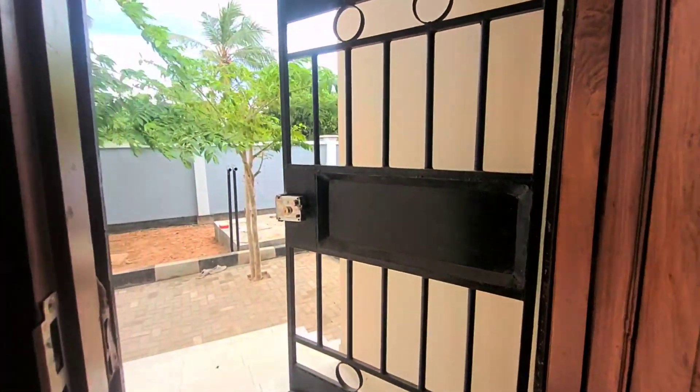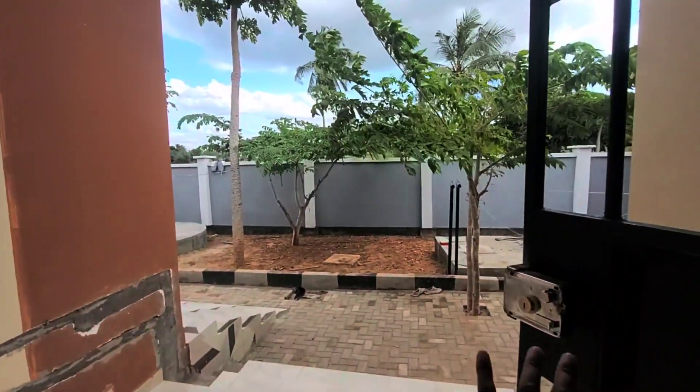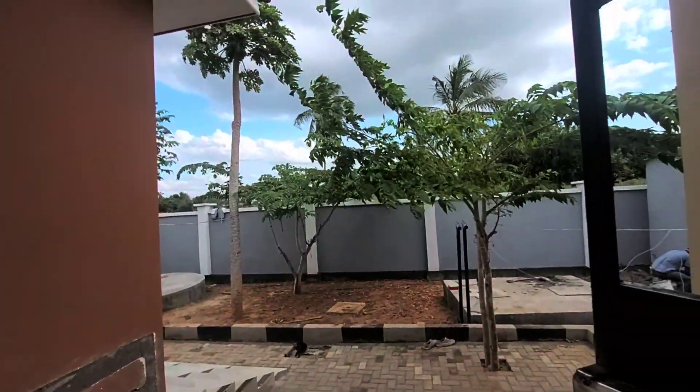And this is the back door. You have enough space to chill out and stuff.